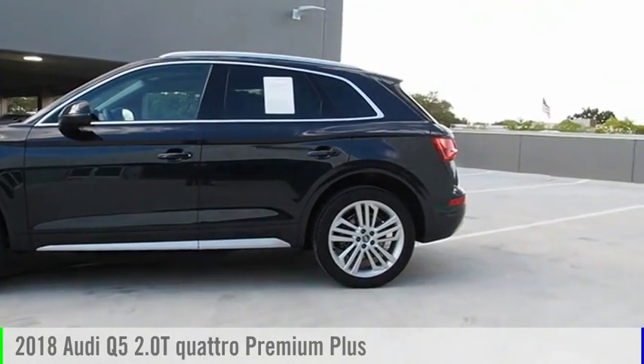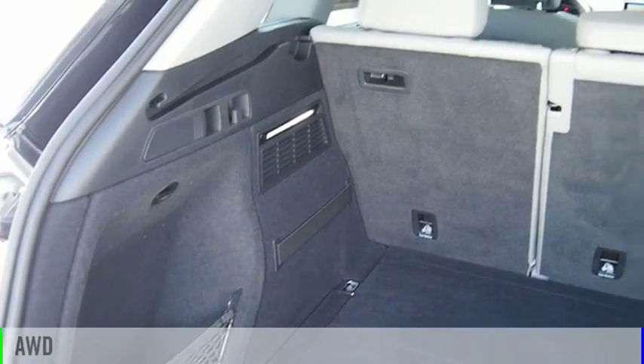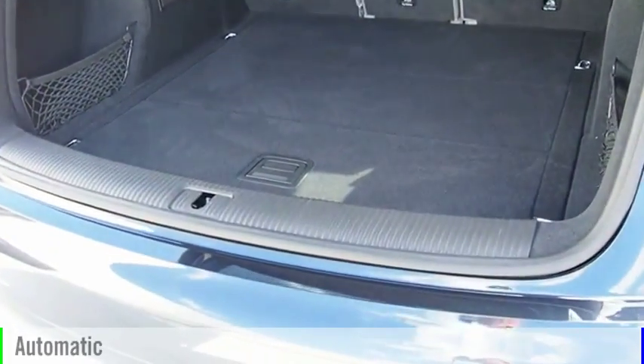Come test drive the 2018 Q5. This vehicle is powered by an all-wheel drive, four-cylinder, 2.0 liter engine, and comes with an automatic transmission.